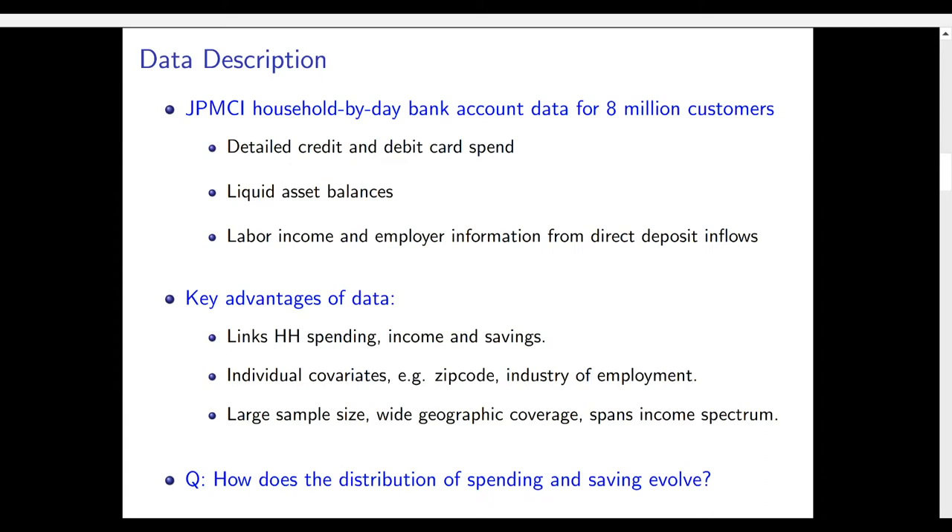There are very rich individual covariates such as zip code, industry of employment, race and age, which help us think about different types of stories and tease apart and control for factors. In addition there's a very large sample size, wide geographic coverage, and it spans the entire income distribution. A lot of existing data tends to focus on one part of the income distribution, but here we can say something about the whole distribution.